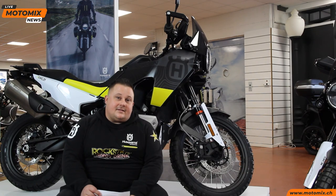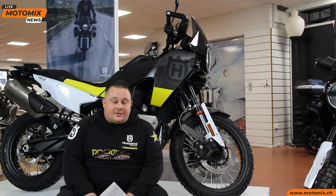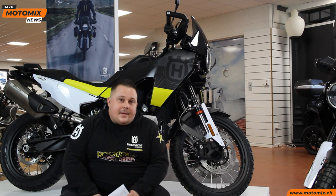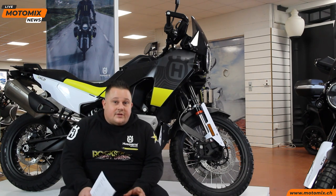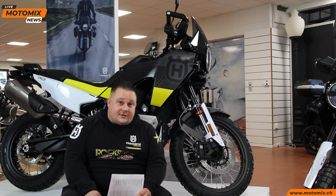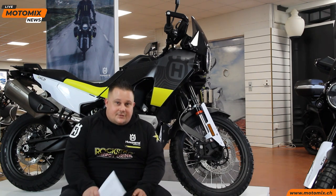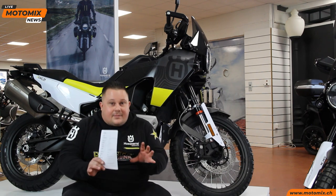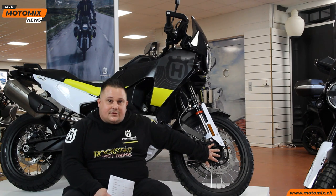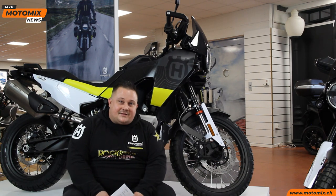Parliamo di qualche dettaglio per il fuoristrada. Come detto, questa moto monta un cerchio da 21 all'anteriore e un cerchio da 18 al posteriore. Le forcelle sono delle WP Apex da 43 mm con 220 mm di escursione. Al posteriore c'è un monoammortizzatore WP Apex con 215 mm di escursione. Sono disponibili aftermarket tramite il reparto WP Racing delle sospensioni anteriori con più escursione, fino a 270 mm, per gli appassionati dell'hard enduro.